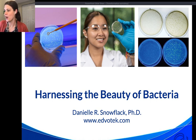Hi everyone, we are live again today. Thank you for joining us. Welcome back to the Edvotech live streams — our biotechnology live streams that we are doing every other week on Thursday. My name is Dr. Danielle Snowflak and I am the Senior Director of Education at Edvotech.